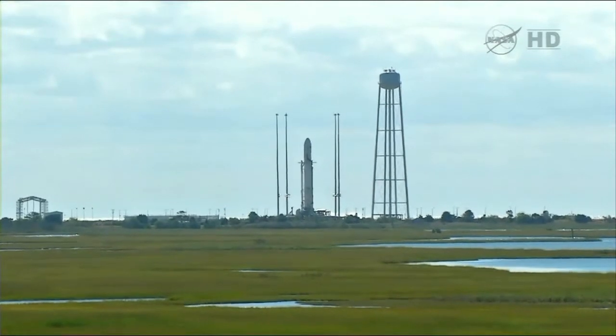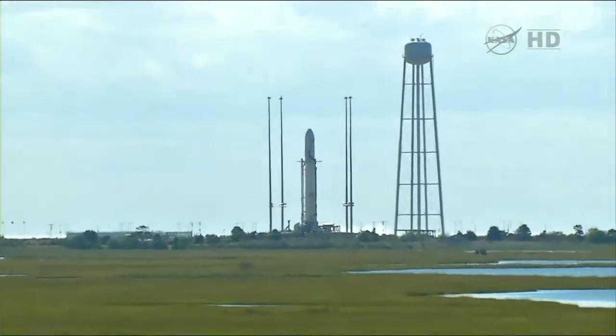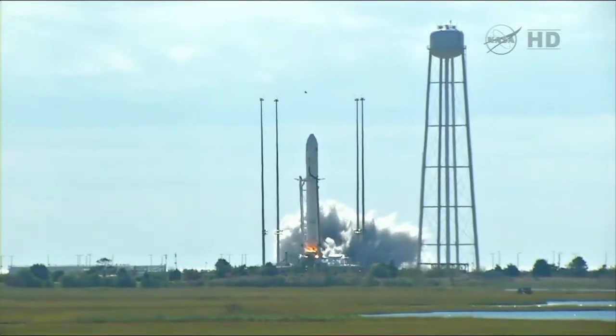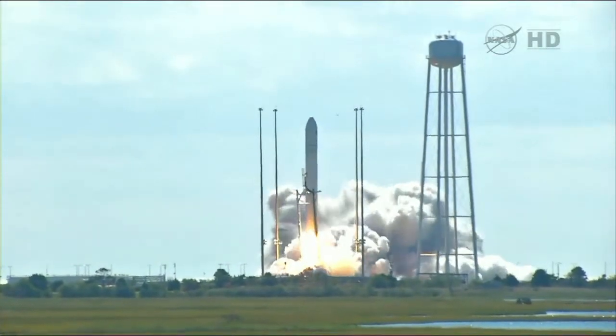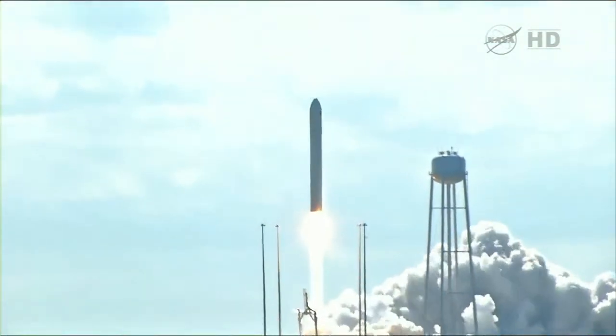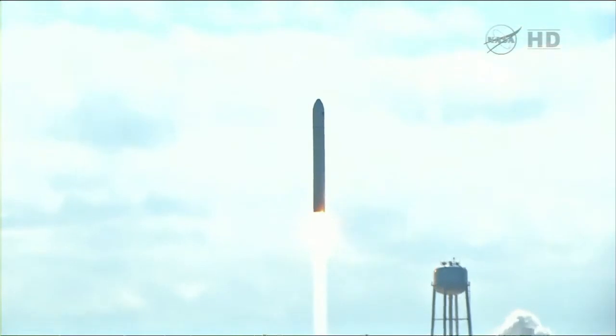Go Antares, go Cygnus. We have ignition. We have liftoff. And we have liftoff of Antares, beginning the journey of the David Lowe Cygnus cargo vehicle to the International Space Station. TBC is nominal.